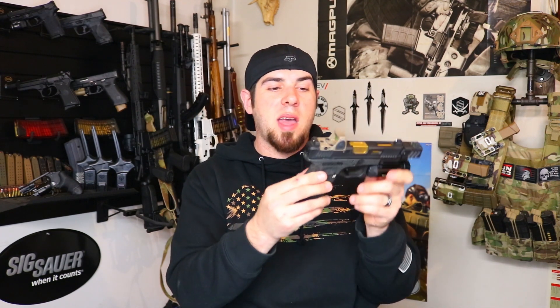I'm running a Trijicon RMR Type 2 on top in flat dark earth, along with suppressor height sights from XS — their big dot sights. These are the only pair of big dots that I have but I really do like them, especially in the suppressor height configuration. Moving down, this is a factory Glock Gen 4 frame that I stippled with a micro dot pattern. I personally love the micro dot pattern, but if you shoot your gun enough you're going to have to re-hit it every six months to a year to refresh the stipple.